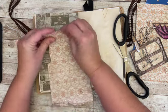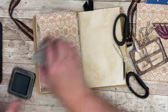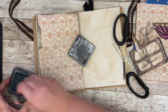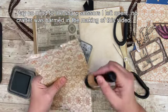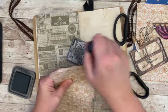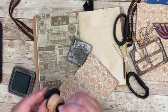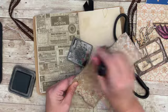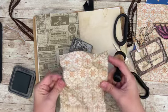I'll kind of distress the edges like that. Then I have my distress oxide in black soot. Oh my gosh, we're just going forward — we're just going to wrinkle the whole thing, there we go.